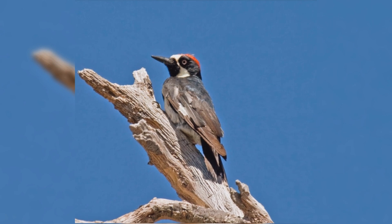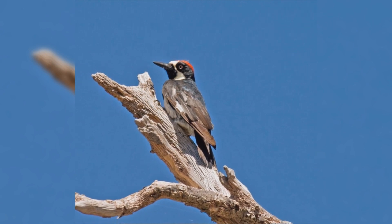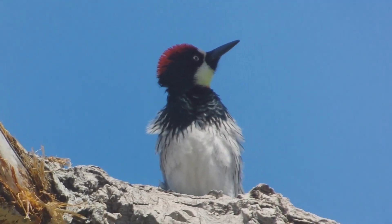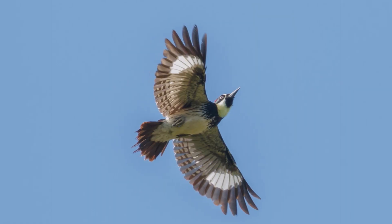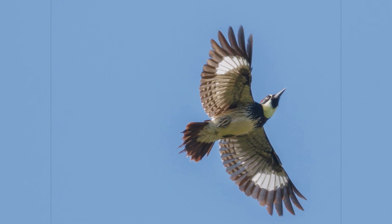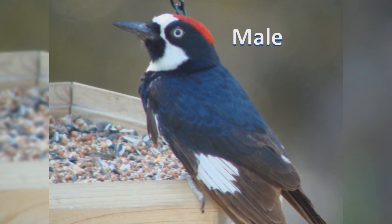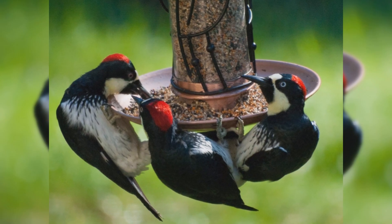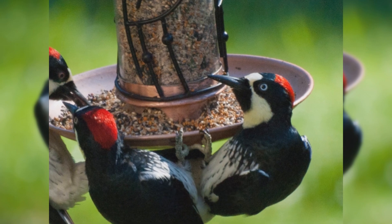They rarely leave the area of their granary and defend their winter food source vigorously. These birds are a bit larger than starlings. They have a stocky body, big head, and short, stiff, wedge-shaped tail. The bill is long and chisel-shaped. Genders are nearly identical in plumage. They are black above and white below with a wide black band across the chest. They have white rumps and wing patches. The face pattern is unique: the front of the face and throat is white, black encircles the bill, and there is also a black ear patch that starts at the white eye. Males have a white forehead and red crown. Females have a white forehead and black crown that is red toward the back of the head. Acorn Woodpeckers may visit your suet feeder and will also eat sunflower seeds.